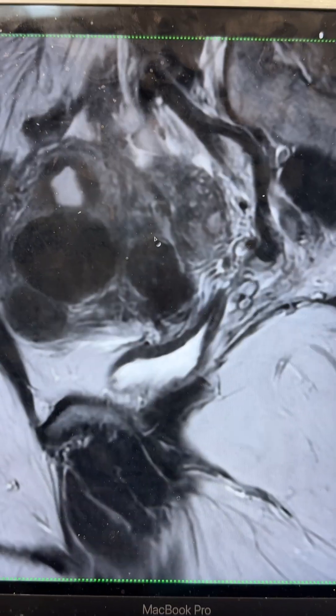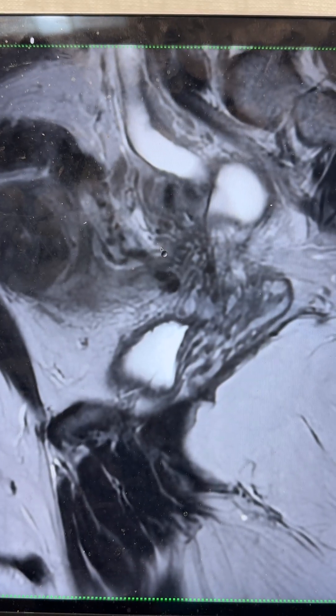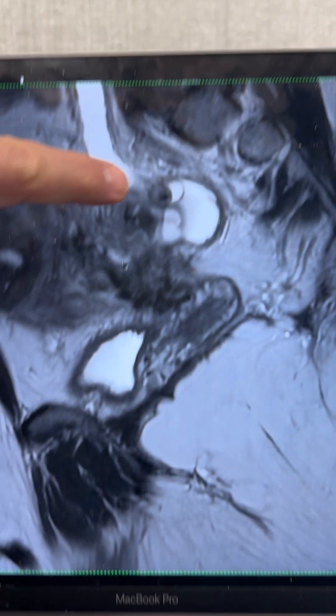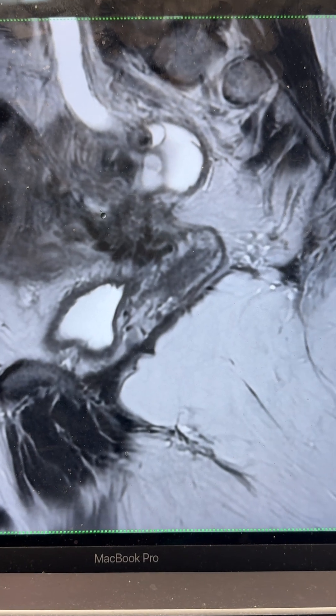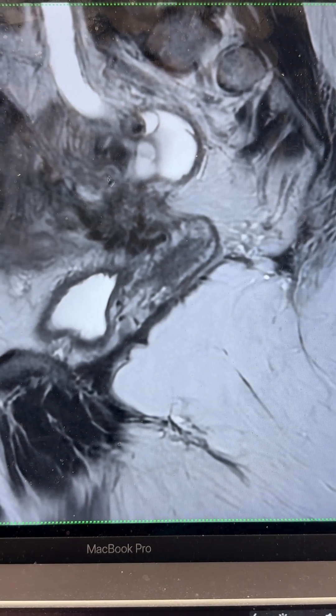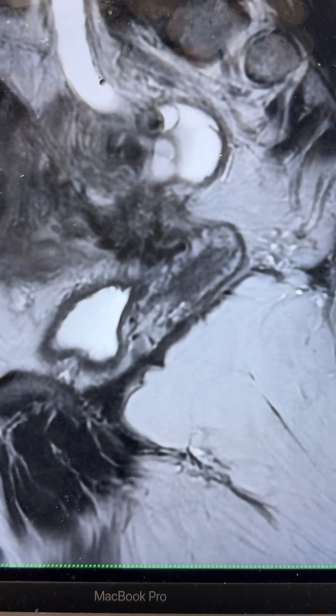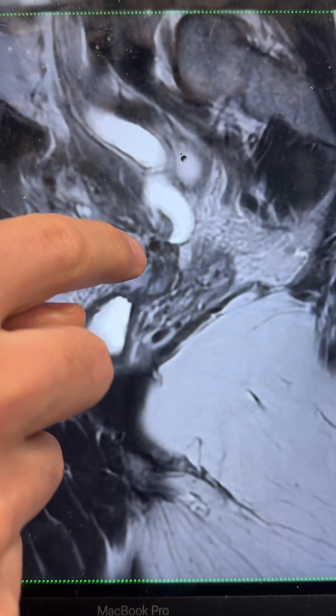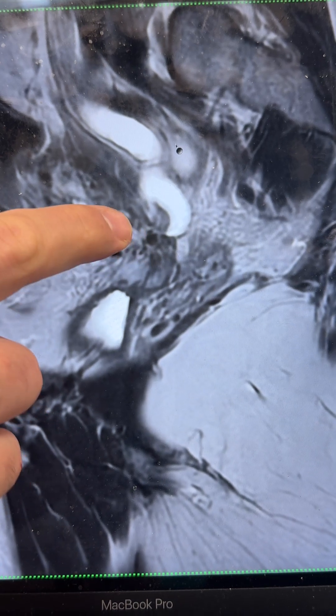One thing we noticed when we looked at her MRI is this white line. We never look at the report from a CAT scan or MRI before we look at the images ourselves, because we don't want to taint our perspective. This white line is very clearly severe hydronephrosis — this is the ureter that's about 12 times the size of what it's supposed to be. No mention of this in the report. There is a very clear transition right here, right where this mass is puckered in — that's where the ureter stops.